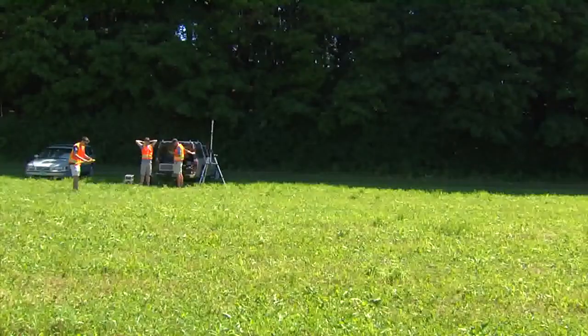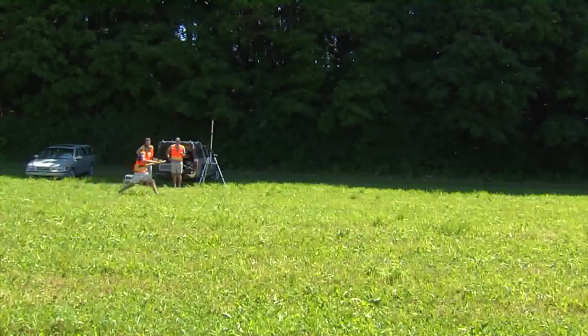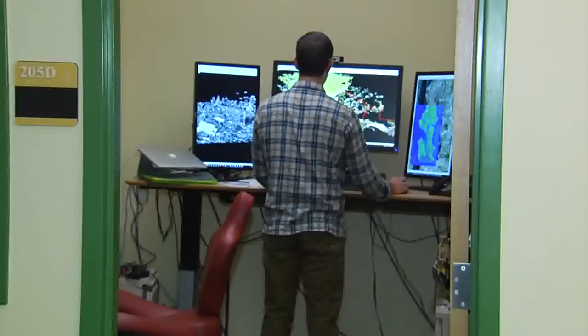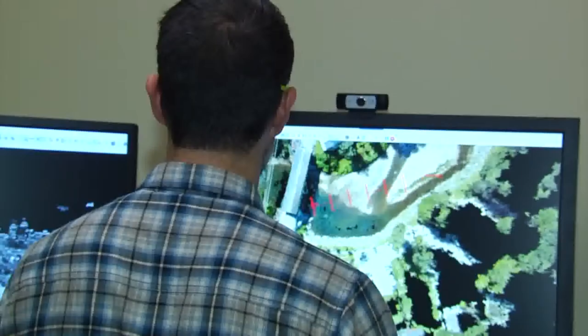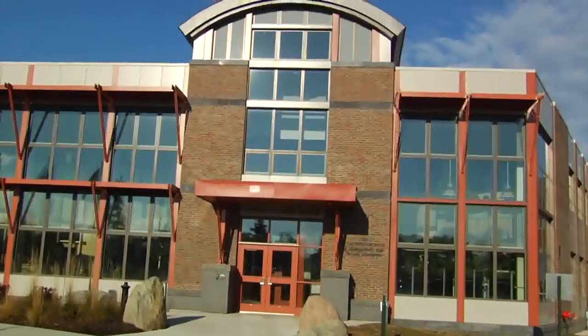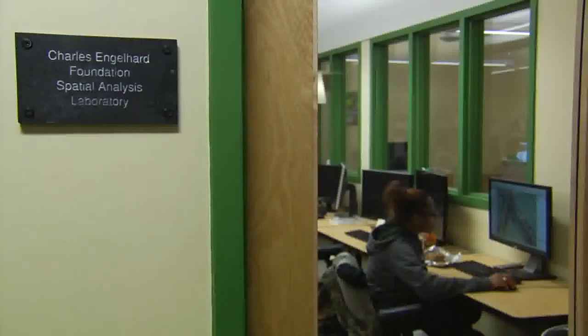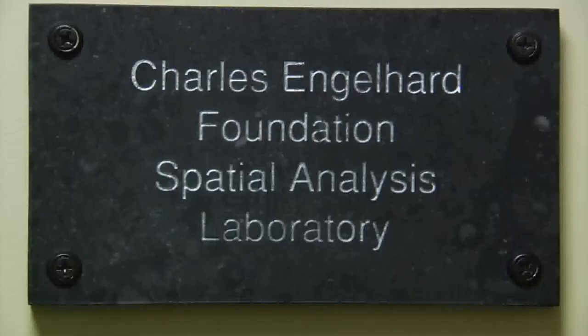Our next segment takes us to a laboratory at the University of Vermont — a lab that helps people and communities all across the state, but also helping people in California and in the Chesapeake Bay. Here's more from Across the Fence's Rebecca Gollin. University of Vermont researchers are taking to the skies, using new technology to tackle some age-old problems. In the Spatial Analysis Lab, they deal with anything that involves mapping the Earth's surface. Jarleth O'Neill Dunn is the director of the UVM Spatial Analysis Lab, located at UVM's George D. Aiken Center and part of the Rubenstein School of Environment and Natural Resources.